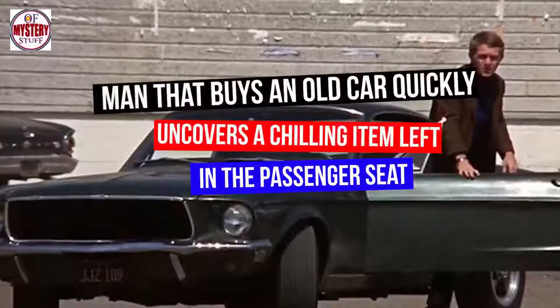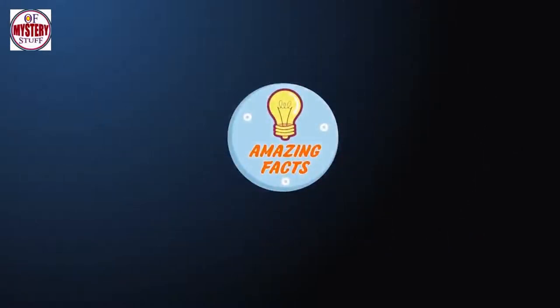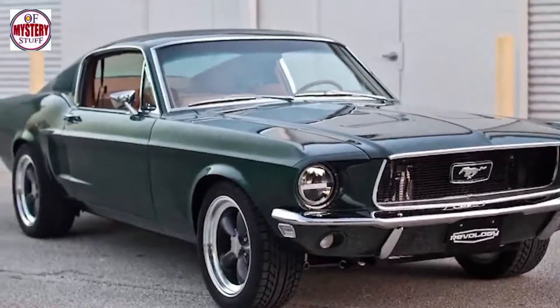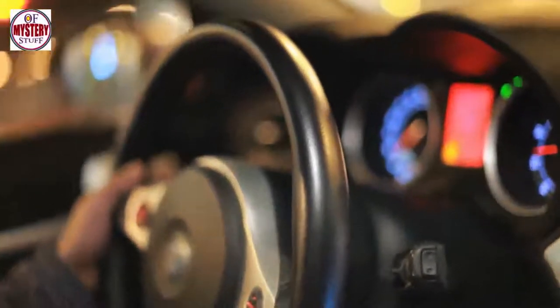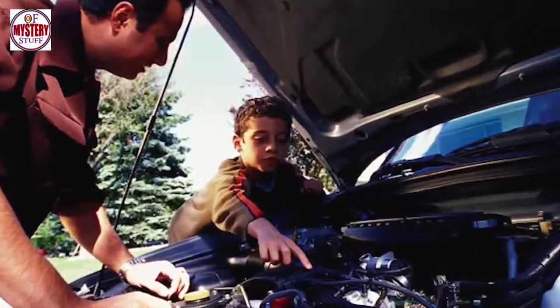A man who buys an old car quickly uncovers a chilling item left in the passenger seat. There's nothing like the thrill of buying a new car, and even if it's used, it's still new to you. Sure, it'll take some time to air out the smells of the previous owner, but as soon as you drive off the lot, that car is all yours. Well, most of the time. When one Georgia man found a listing online for a highly sought-after vintage car, he immediately hit the road hoping to add it to his collection. However, as soon as he opened the door, he discovered that the original owner left behind a chilling item that was impossible to ignore.